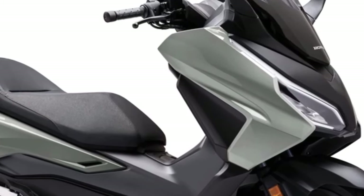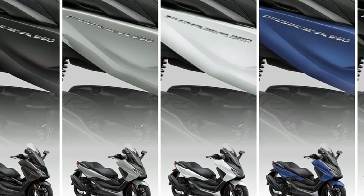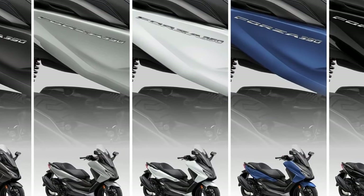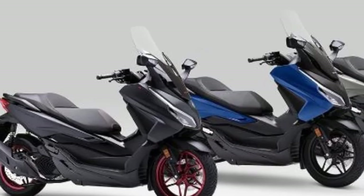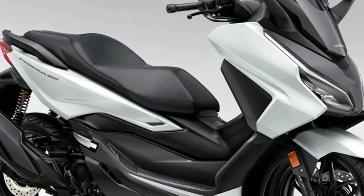No technical changes were announced, retaining the 745cc long-stroke twin-cylinder engine with 58.6 hp and DCT dual-clutch gearbox. The chassis remains the same with a tubular steel frame, steel swingarm, aluminium inverted fork, and Pro-Link rear suspension.